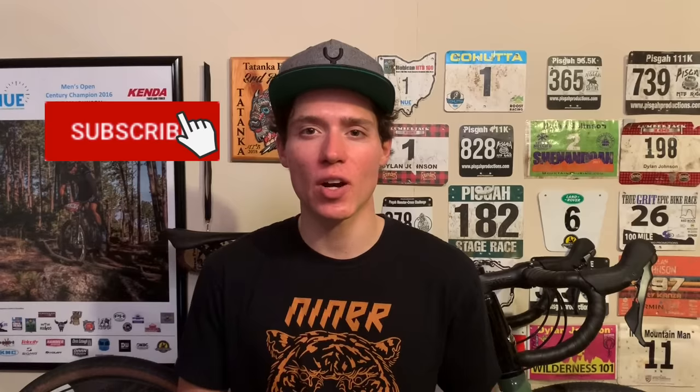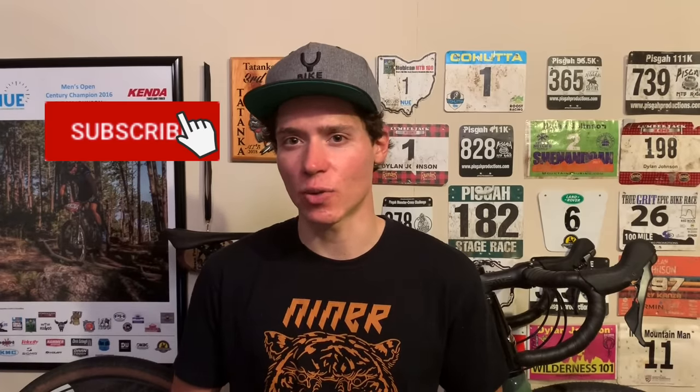Thanks for watching. If you enjoyed this video, be sure to give it a like, subscribe, and share it with your cycling friends. I'll see you in the next one.